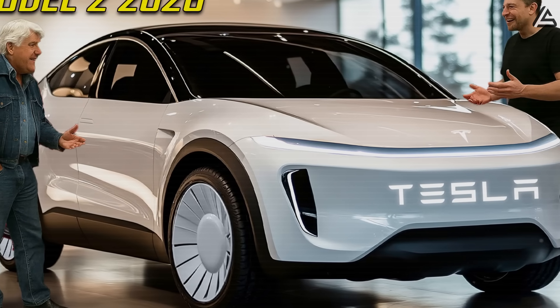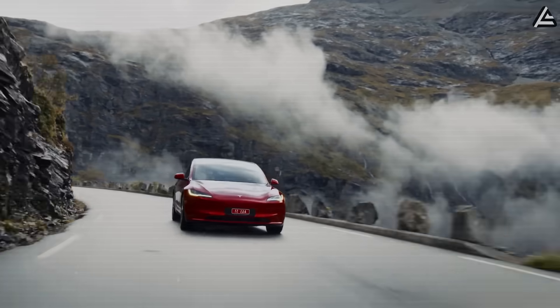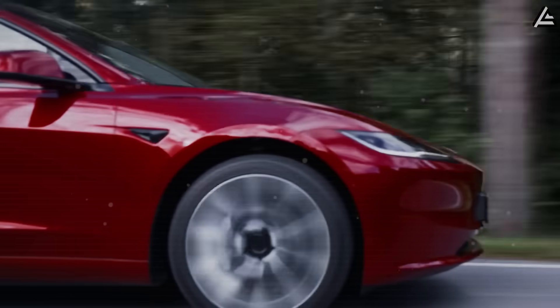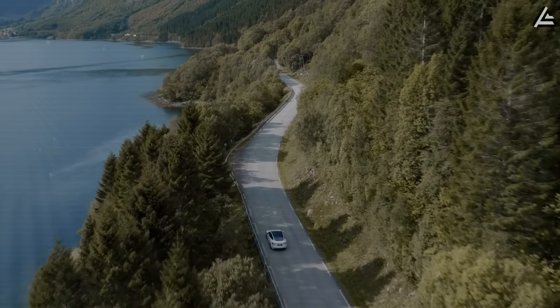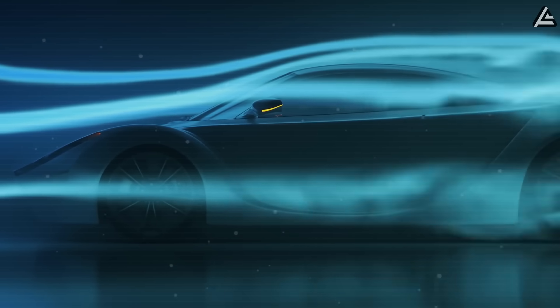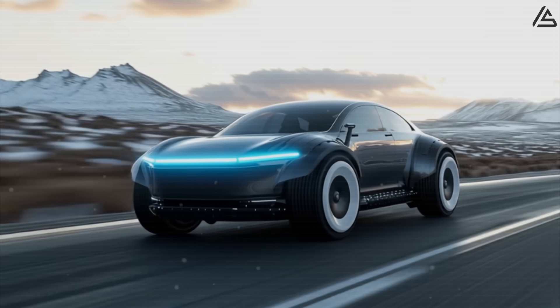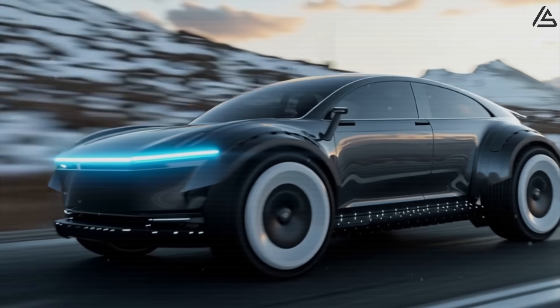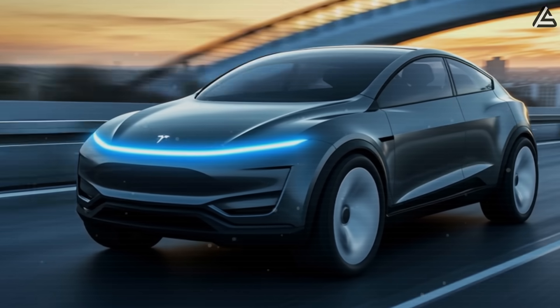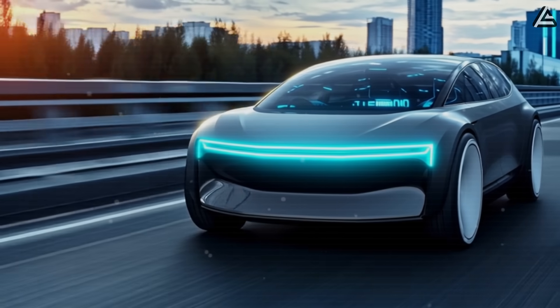For perspective, this target weight would position the Model 2 approximately 500 kilograms lighter than the Model 3's current configuration, translating directly into enhanced efficiency and handling characteristics that could match or exceed traditional sports cars in terms of power-to-weight ratios. Tesla's aerodynamic engineering reaches new heights with the Model 2's projected drag coefficient of 0.20, a figure that approaches the theoretical limits of production vehicle design. This represents a meaningful 6% reduction in electrical consumption at highway speeds compared to conventional electric vehicles, potentially adding 15 to 20 kilometers of range during sustained high-speed driving scenarios.